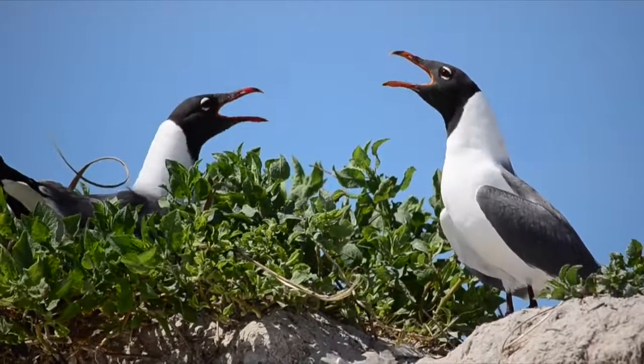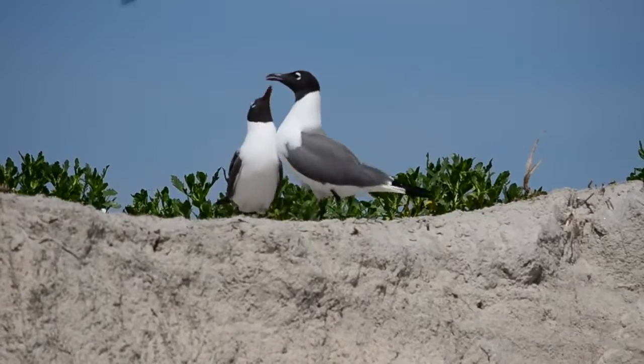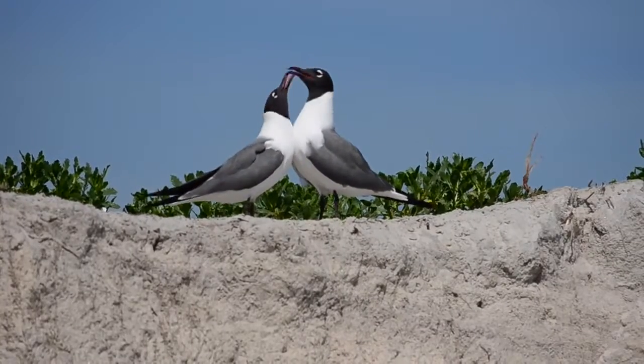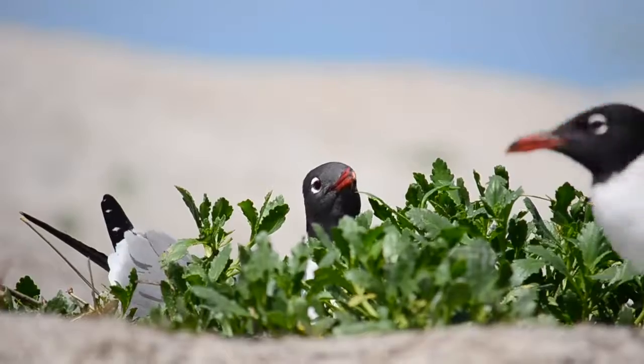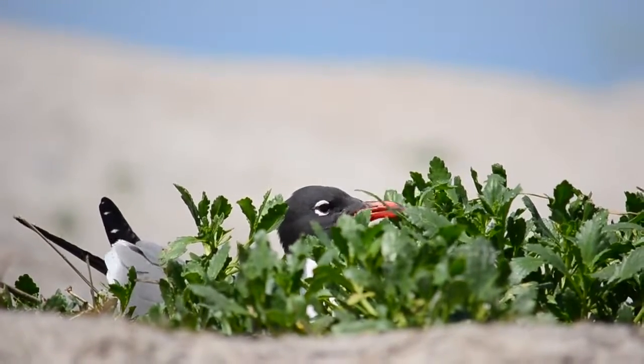During the summer, this bird has a black hood that is very easy to identify, but in the winter months the hood disappears. Laughing gulls eat fish, crab, shrimp, and aerial insects, but they are opportunistic, and they'll eat the garbage that's left over on our beaches by careless visitors.